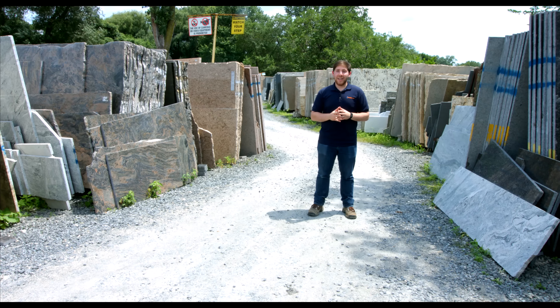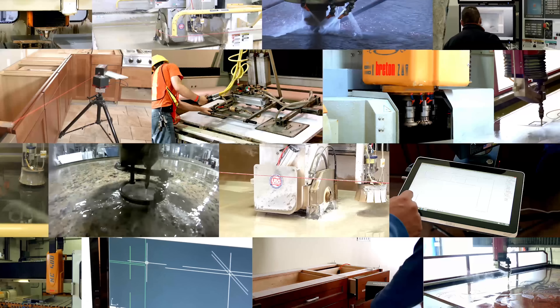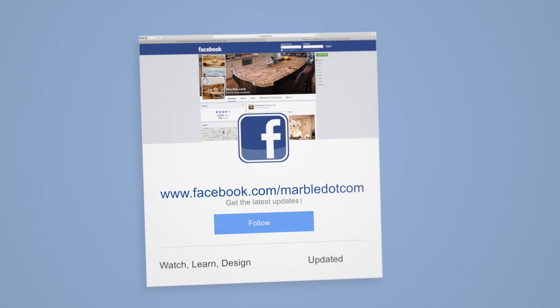Whether you're set on picking up a countertop to complement or contrast your dark cabinets, one of these five stones is sure to do the trick. Remember to consider additional elements such as your appliances, flooring, backsplash, and lighting when deciding on your countertop material. Visit marble.com for more information. Tune into tv.marble.com for more videos and don't forget to like us on Facebook.